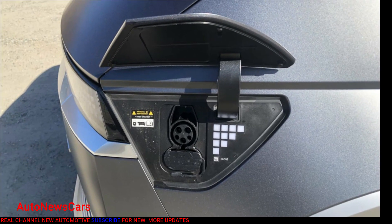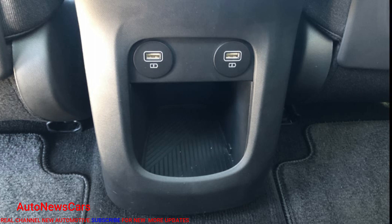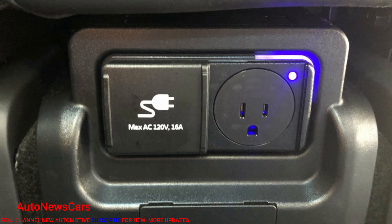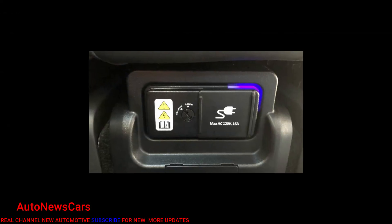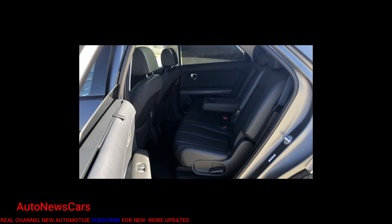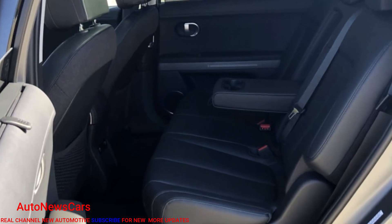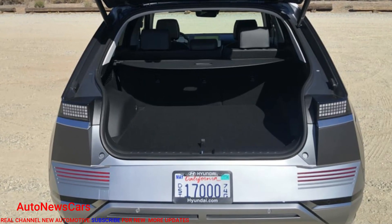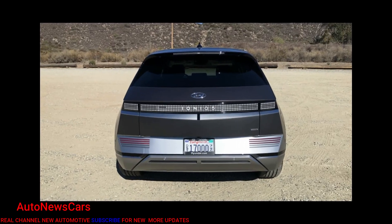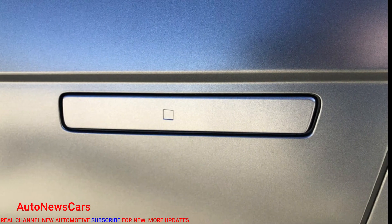Labeled a crossover by Hyundai but maybe more recognizable as a large hatchback, it has unique, eye-catching styling that is unmistakably meant to advertise its futuristic electric personality. It does so without looking dorky, though, with sporty proportions, a wheelbase longer than that of the Palisade, short overhangs, intricate wheels, flush door handles, a dramatic slash of a character line and splashy but organized lighting front and rear.